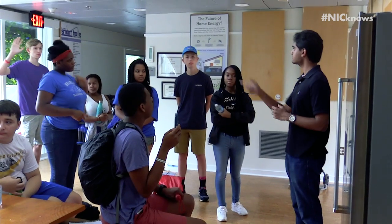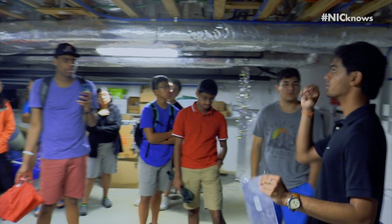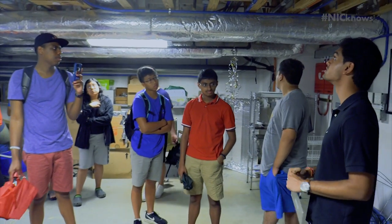The students love the Home Depot Smart Home. They think it's so cool. They will come back from the program asking their parents if they can install solar panels or get LED lights. Some of these things are possible, some of these things aren't possible, but they come back so excited about the ways that they can make a difference and conserve energy and conserve water.